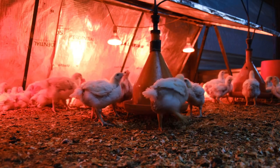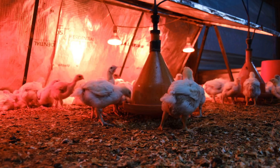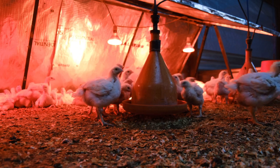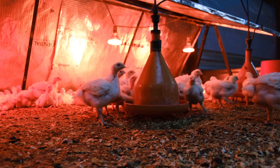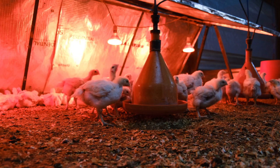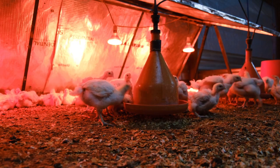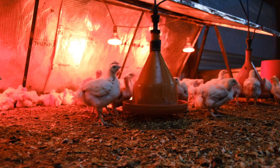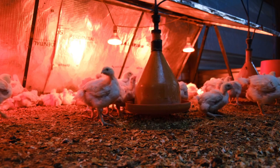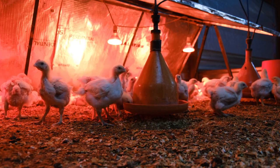They can figure out what's in the feed just by using light — determining the protein, fat, and moisture content, which is crucial for ensuring the birds get optimal nutrition. The actual composition of feed can vary depending on factors like storage conditions and the quality of the ingredients. With IR spectroscopy, farmers can get a real-time snapshot of what's actually in the feed, allowing them to make adjustments as needed. This kind of precision not only benefits the birds but also helps reduce waste and makes the whole operation more efficient.